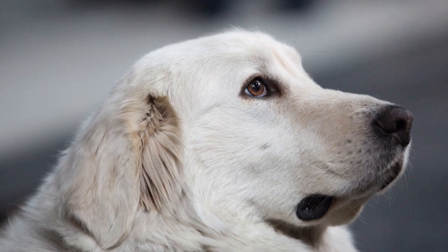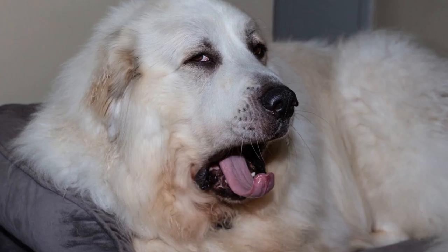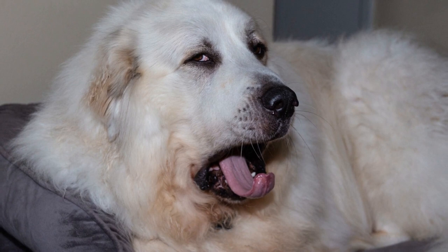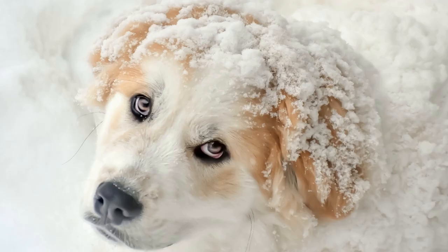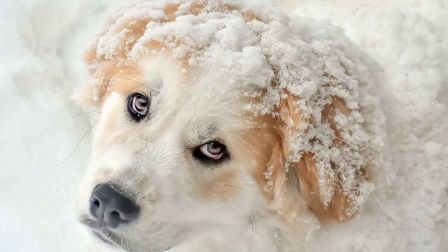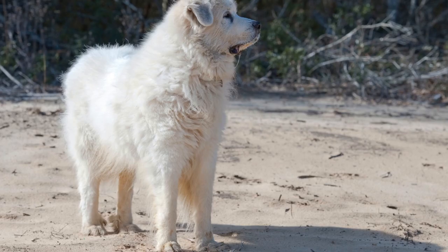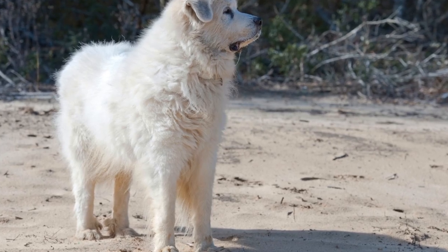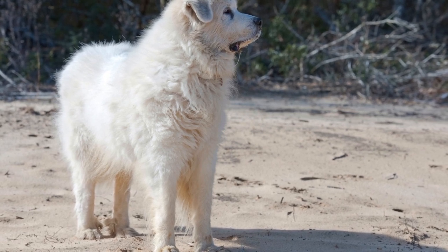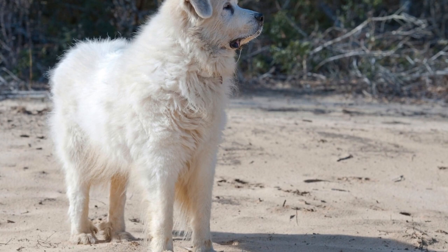Great Pyrenees are distinguishable by their massive size, thick white coat, and gentle yet confident demeanor. They are known for their stoic and calm nature, which makes them dependable guardians of livestock. Their physical appearance, combined with their intelligence and excellent sense of hearing and smell, enables them to identify and ward off potential threats effectively.